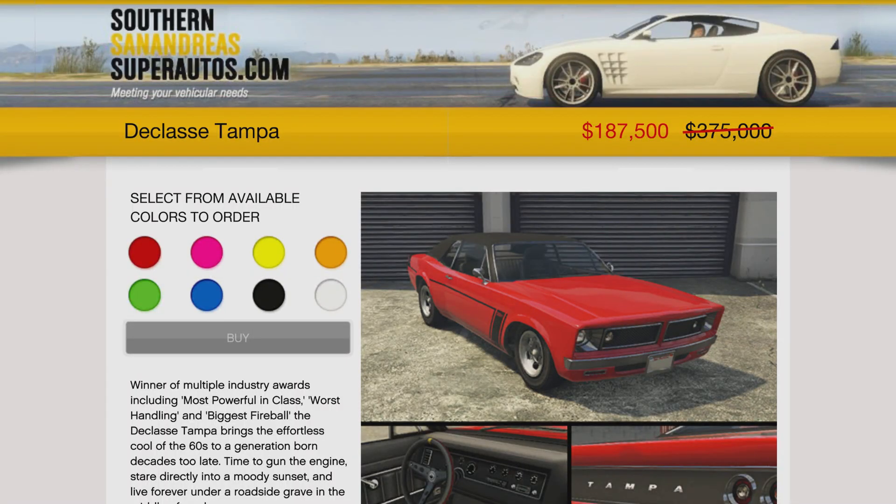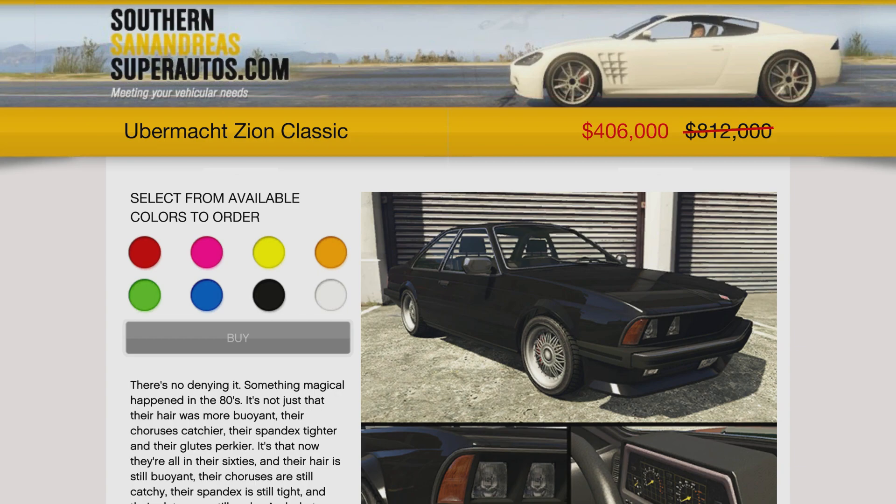Coming in at 50% off is the Class A Tampa at $187,500. Even though this isn't a very good car performance-wise in the muscle class, it's still a cool muscle car and it's good for a collector's vehicle. Under $200,000, that's an easy purchase. It's not a must-have, but much easier to recommend to add to a collection.